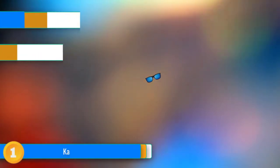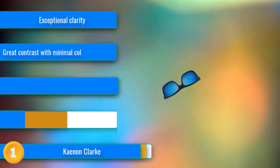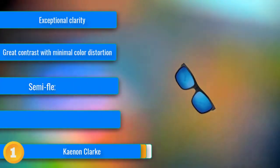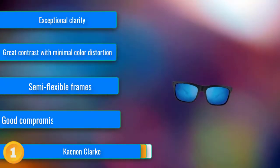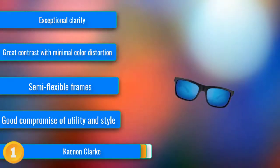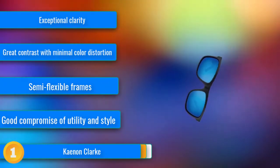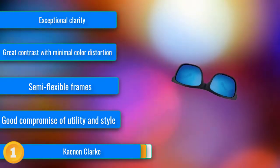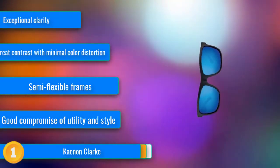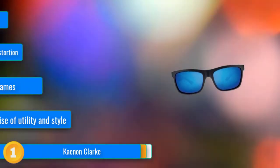Our first choice, the Keenan Clarks, are an impressively functional blend of high-quality lenses, solid fit frames, and a style that works for a wide variety of people. With lightweight polycarbonate lenses, the Clarks still manage to provide a high degree of clarity and excellent contrast without as much color distortion as many others. They are a good compromise of being dark enough to block out the harsh rays of the sun on the water or in the car, without being so dark you can't wear them during that awkward sunset hour.